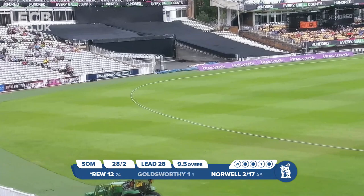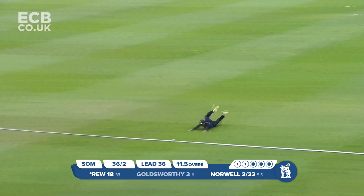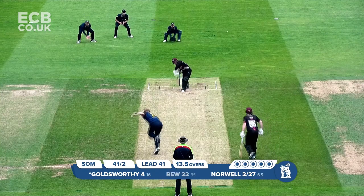Norwell bustling in again to complete the over, but bowling too straight and getting whipped away for four by Rue. He's feasted on anything that's been a little bit too straight so far. Norwell bounds away, bowls full and Rue whips in the air, backward of square — work for the fielder in the deep, can't get there, and the ball runs away for four.